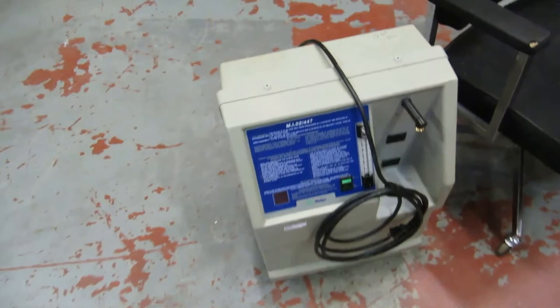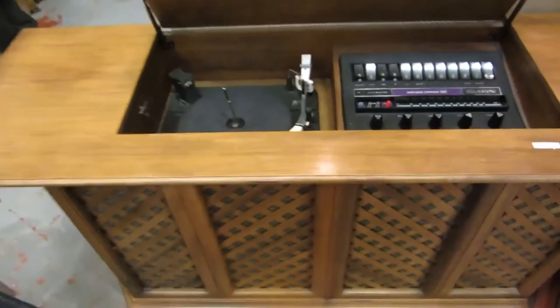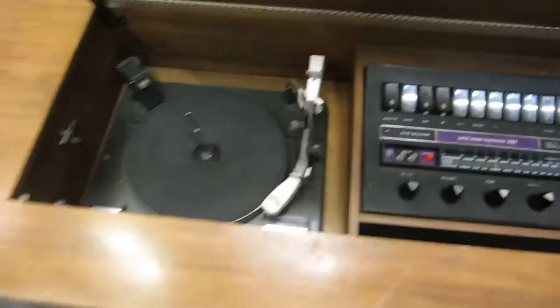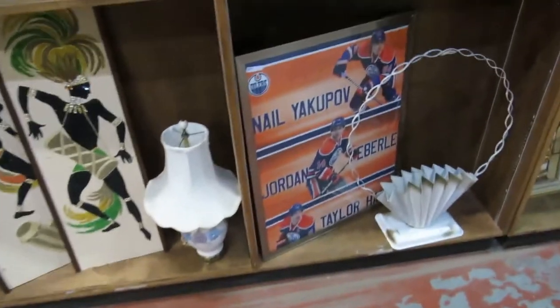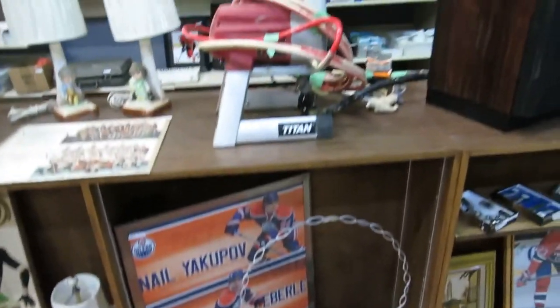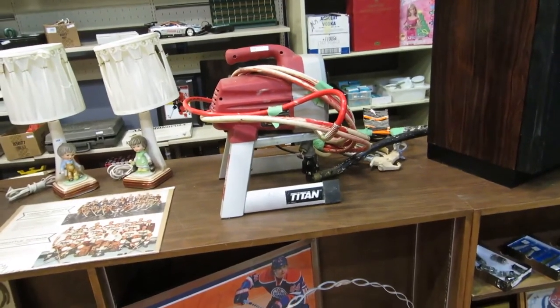And then we have some kind of Medi-gas display thing. We've got a chair. We also have an old solid-state Claritone record player. Some artwork and some lamps. Yakupov — Everly and Hall. We have a paint sprayer — a Titan paint sprayer. A couple lamps, a little table.